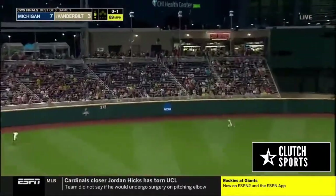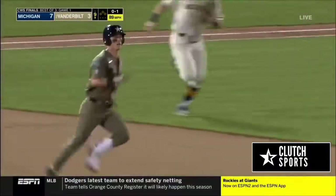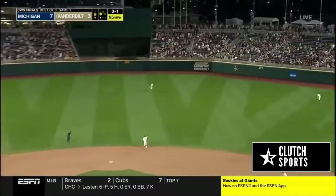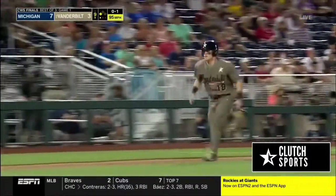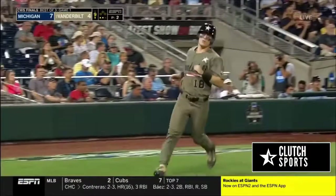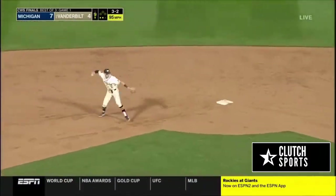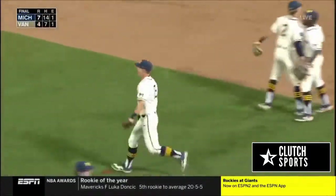That ball left center field and it goes off the base of the wall. DeMarco into second — he will be there with a stand-up double. Center field, a step in. Franklin goes back. The run will tag from third — two down, 7-4. On the ground to short — Blundgren. That's it. Michigan makes a statement in game one.